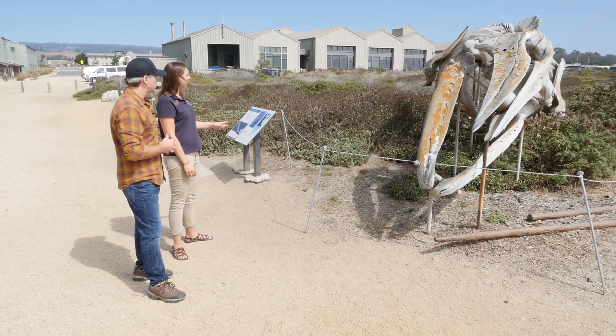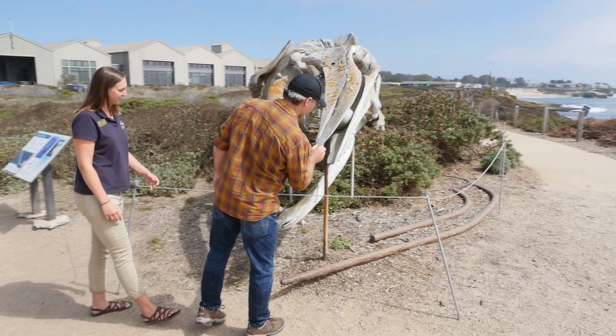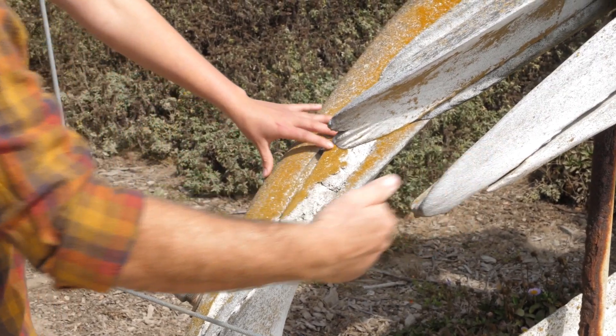Is this a full-size gray whale? Not quite full size — we think it was more of a juvenile. Full size is about 40 to 50 feet long. You can go ahead and touch it — these are actual real whale bones. This is actually our California state marine mammal, the gray whale.